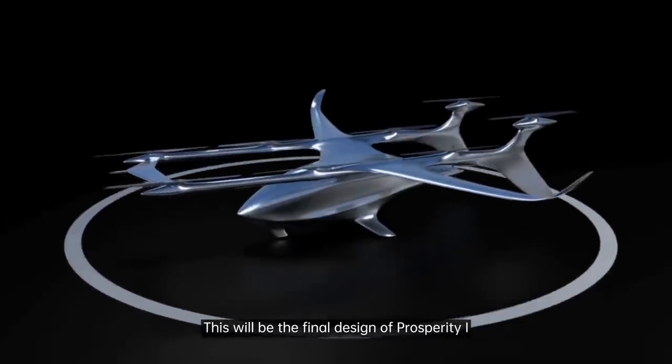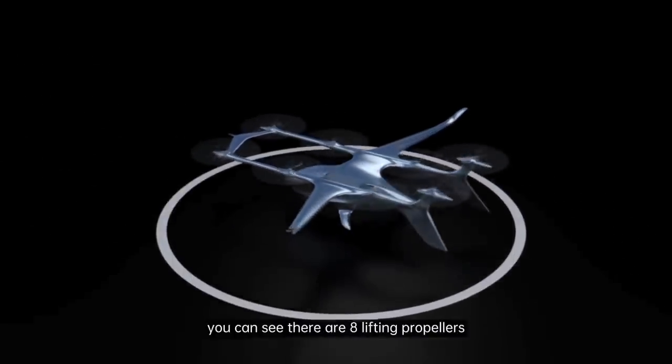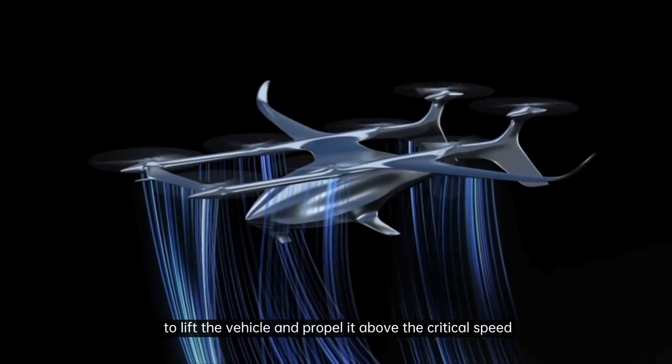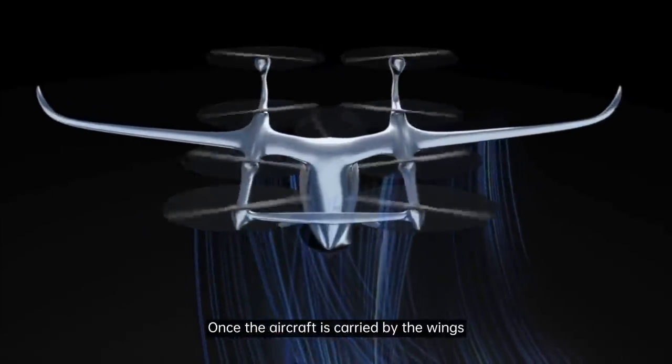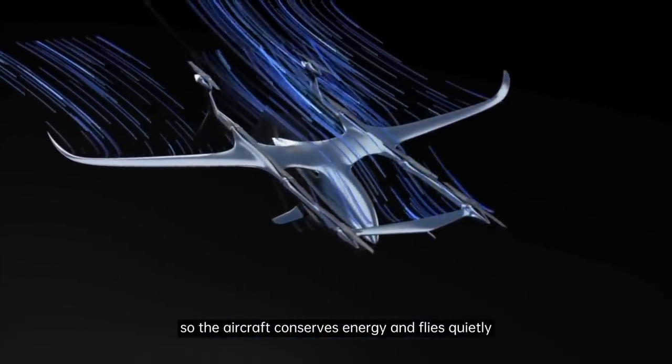This will be the final design of Prosperity One. As with the proof of concept, you can see there are eight lifting propellers to lift the vehicle and propel it above the critical speed to become airborne using the wings. Once the aircraft is carried by the wings, the lifting propellers are set to lock so the aircraft conserves energy.